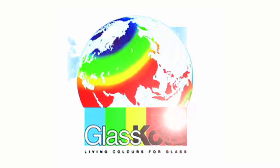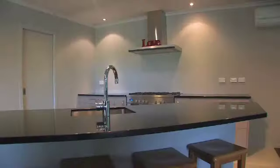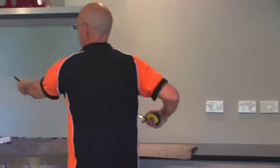Welcome to Glass Coat Hamilton. My name is Brian. We are located in the Waikato and are the Waikato's leading provider of coloured glass splashbacks.